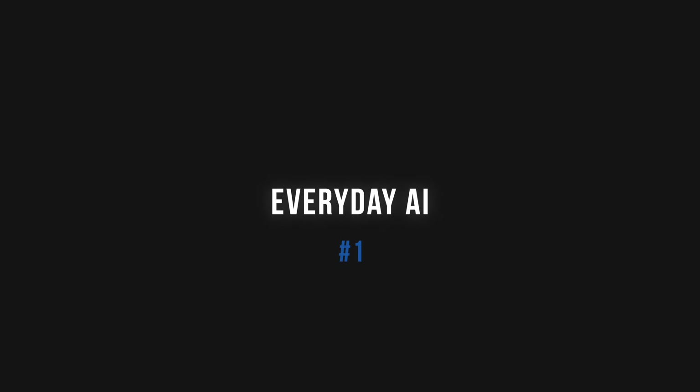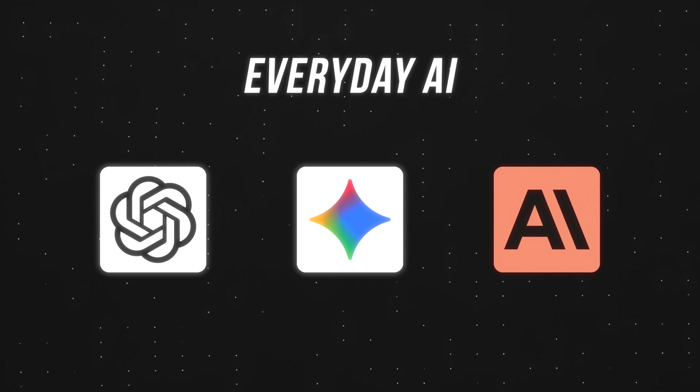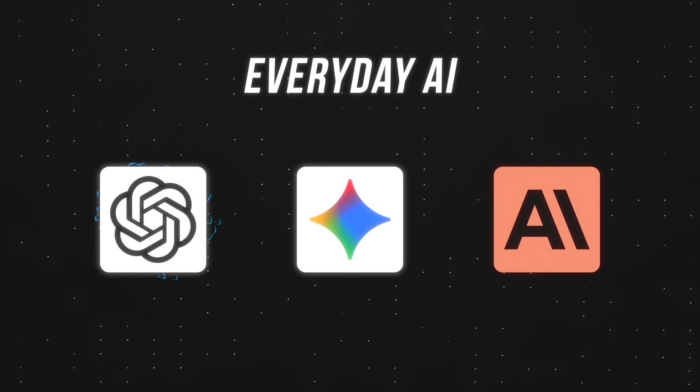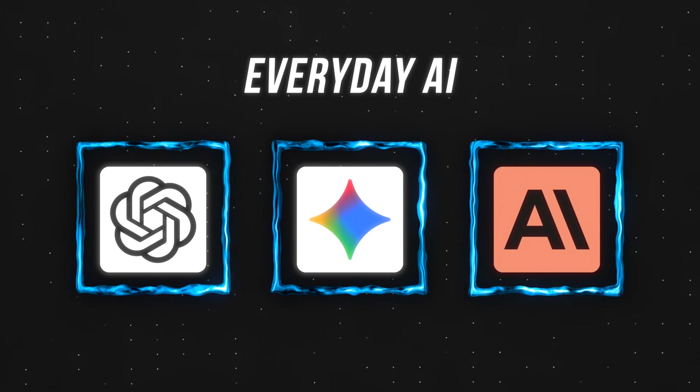Kicking things off with everyday AI. These are your general purpose chatbots: ChatGPT, Gemini, and Claude. And while they seem interchangeable, their moats — the specific things they do best — have actually become quite distinct.